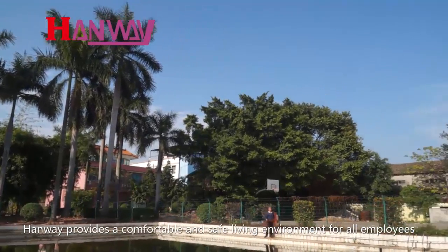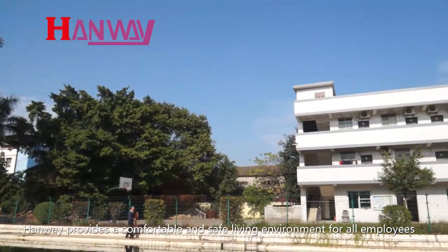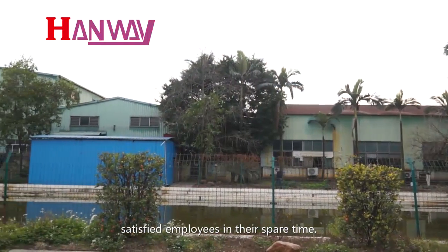HANWE provides a comfortable and safe living environment for all employees, keeping satisfied employees in their spare time.